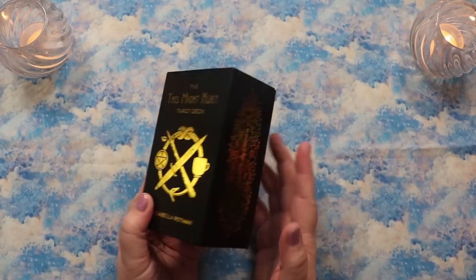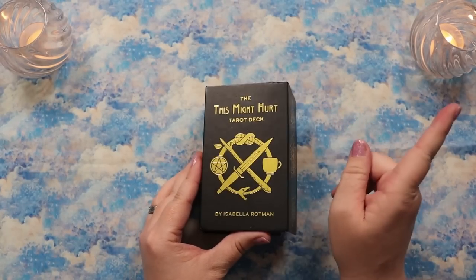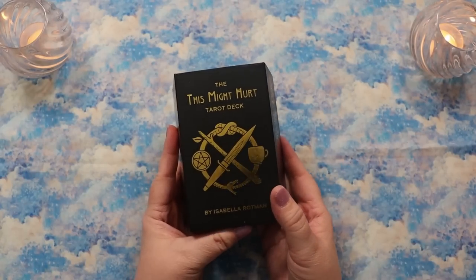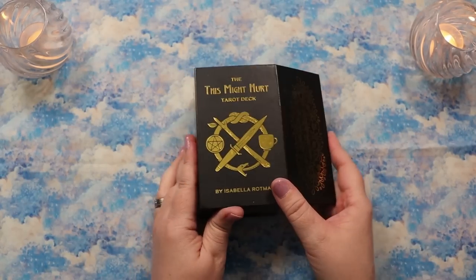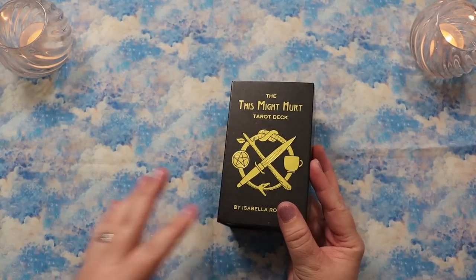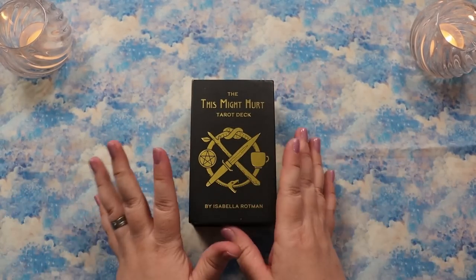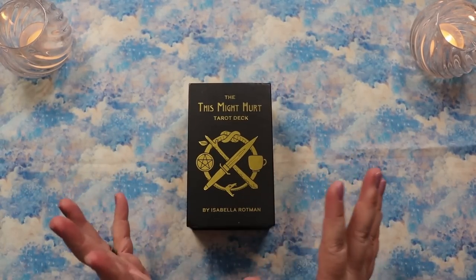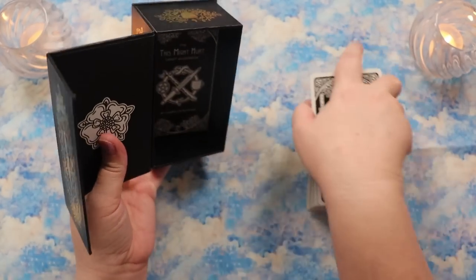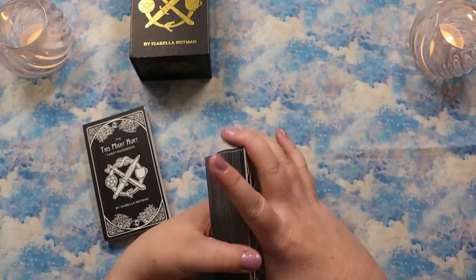I am such a huge fan of this deck — I have talked about it over and over again from the moment I got it. I will link up my original deep dive walkthrough of every single card, so unless there are changes, we're not going deep into the symbolism. We are going to be comparing the indie edition to the mass market. This is my desert island deck — if I could only have one for the rest of my life, this is probably the one I'd pick.